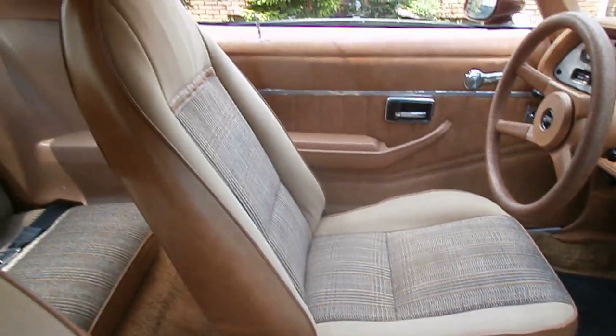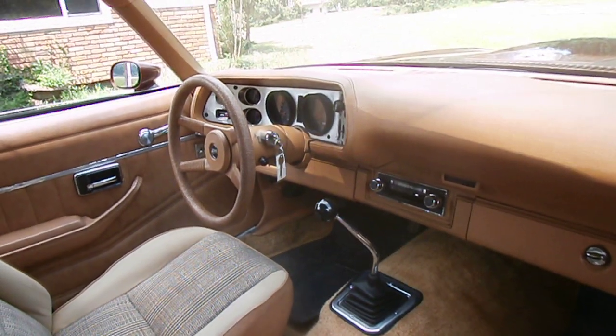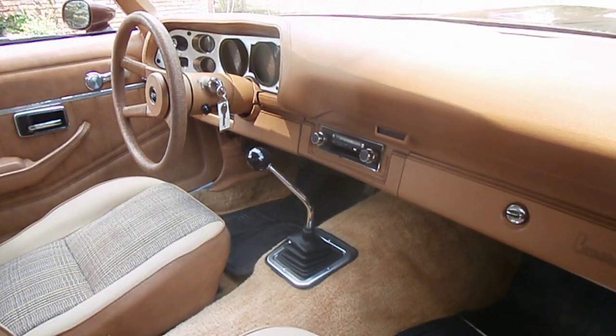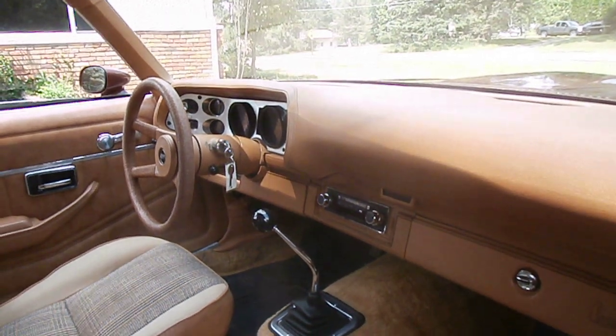The seat covers are believed to be original. The interior is believed to be born-original. I've talked to prior owners going back to the original owner, Gary Heenan. The one exception is that the shifter ball was replaced.